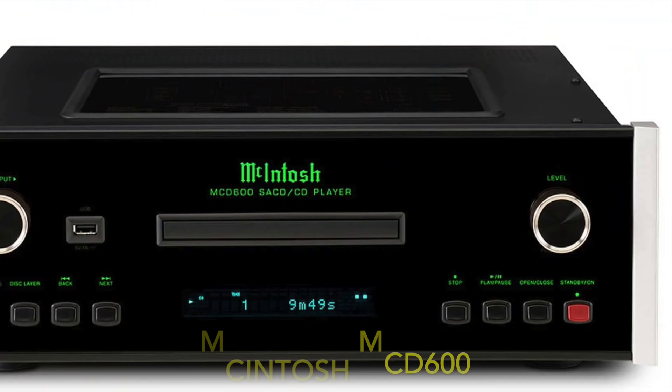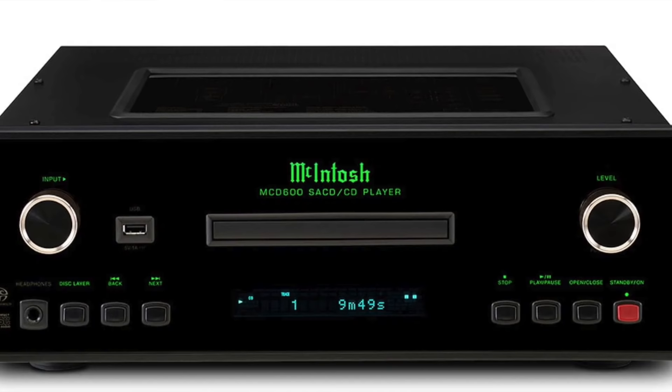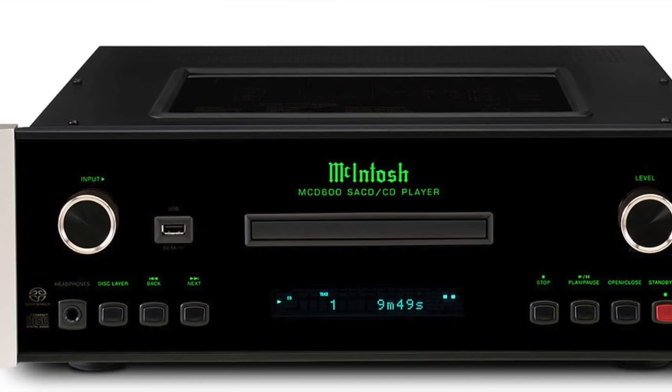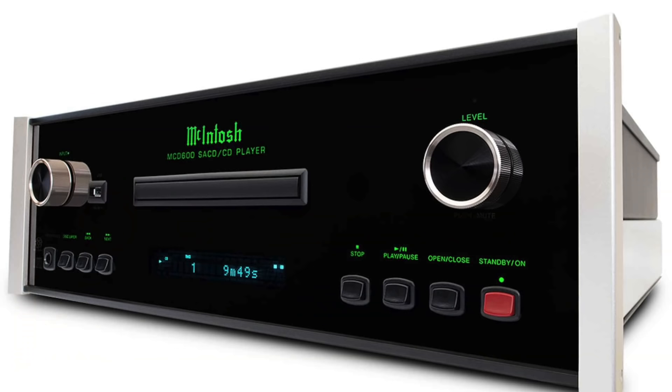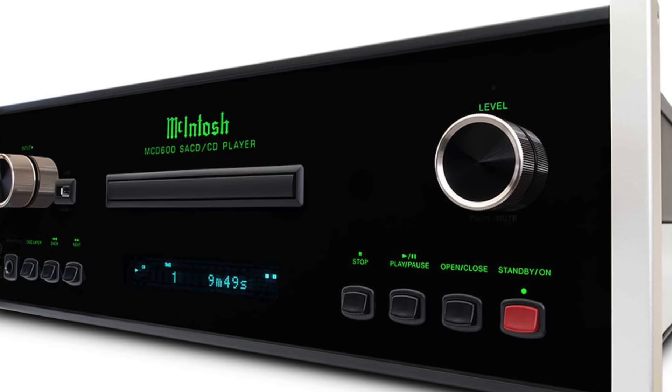And finally, the McIntosh MCD 600, priced at just under £8,000. This one supports SACD, USB, a high-drive headphone amplifier, a quad balanced mode and also supports data DVD to enable sound file play straight from a DVD disc — which to my mind is a brilliant addition. If you buy the MCD 600 to connect to your hi-fi, bypass the preamp, go straight to the power amplifier if you have one. The sonic results are truly worth it.